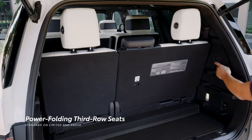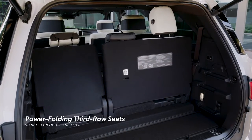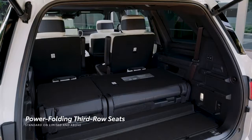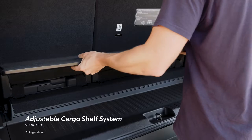Sequoia has a standard power-folding third row on Limited grades and above, while standard 6-inch sliding functionality helps increase the available cargo space behind the seats across the lineup. Sequoia's impressive space can be configured for additional utility, depending on the situation.